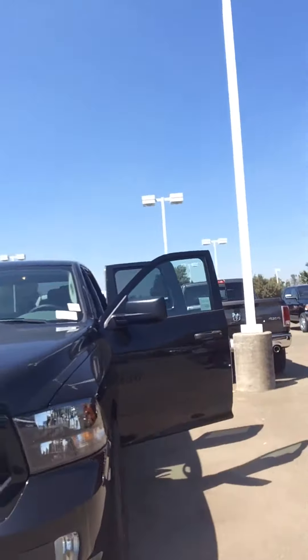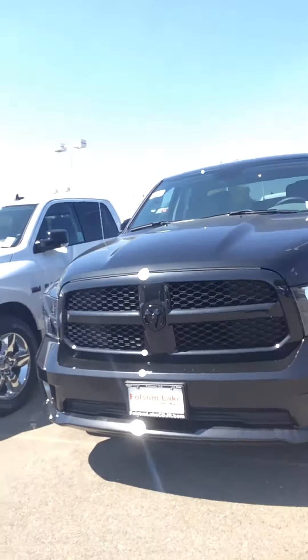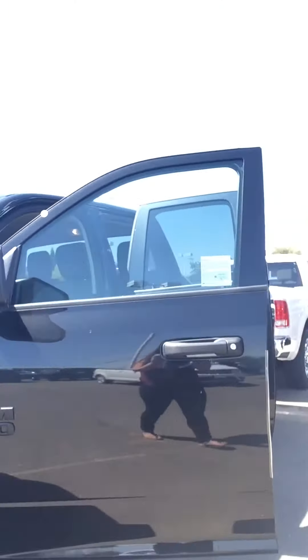Hey Mark, Elena here at Folsom Lake Chrysler Dodge Jeep, showing you the 1500 that you called me about. Take a look — you've got the black rims, black logos, and black mirrors.